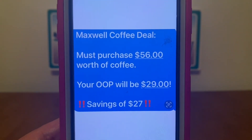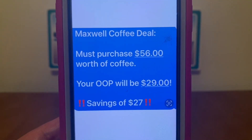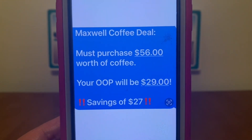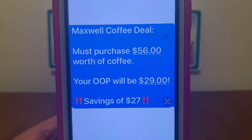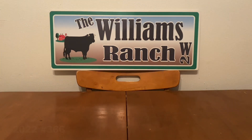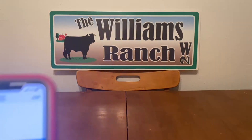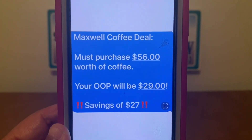It's pretty simple. You grab $56 worth of coffee, head to the self-checkout register, ring up all of your items, enter your number into the digital keypad, and your savings will be $27 with an out-of-pocket of $29. This is a very simple deal, but it is self-checkout only — I can't stress that enough. I did get an email asking if the Maxwell House is working at a register with a cashier. No, this is a self-checkout glitch. You're going to purchase $56 worth of Maxwell coffee, savings of $27, with your out-of-pocket being $29.